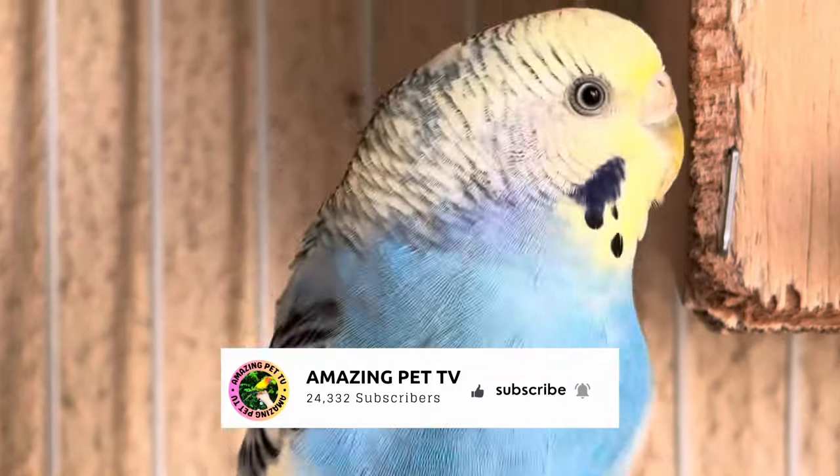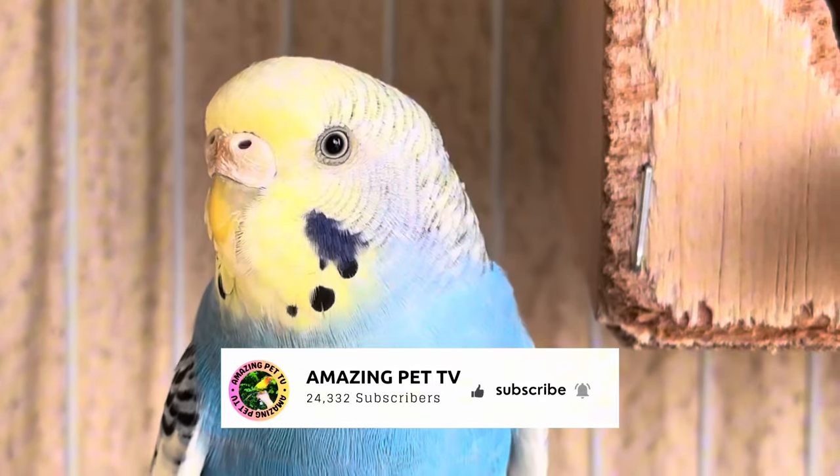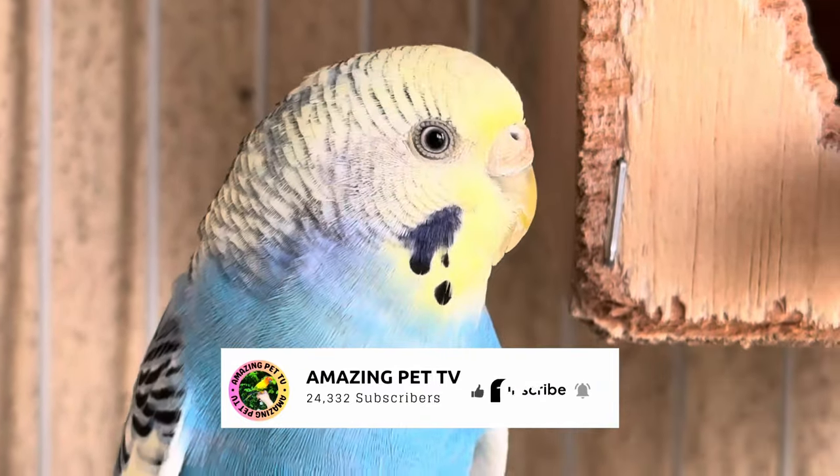Don't forget to like, share, and subscribe for more content. And until next time, happy birdwatching!